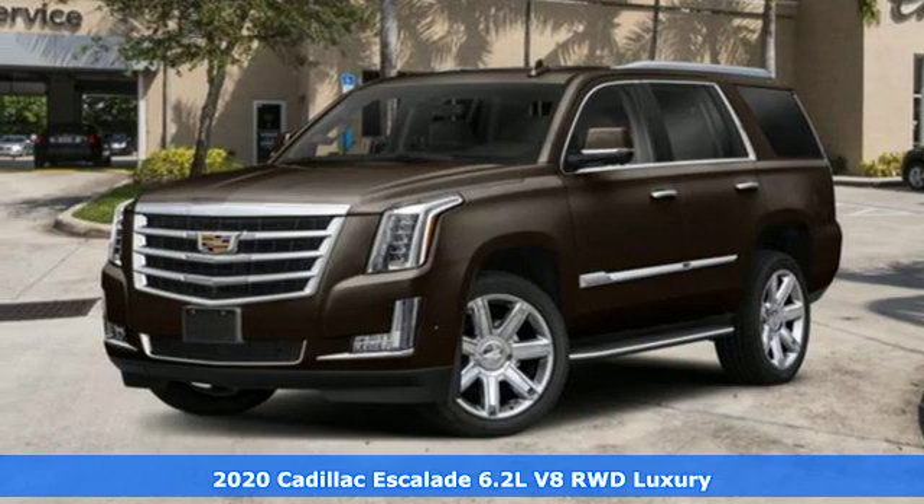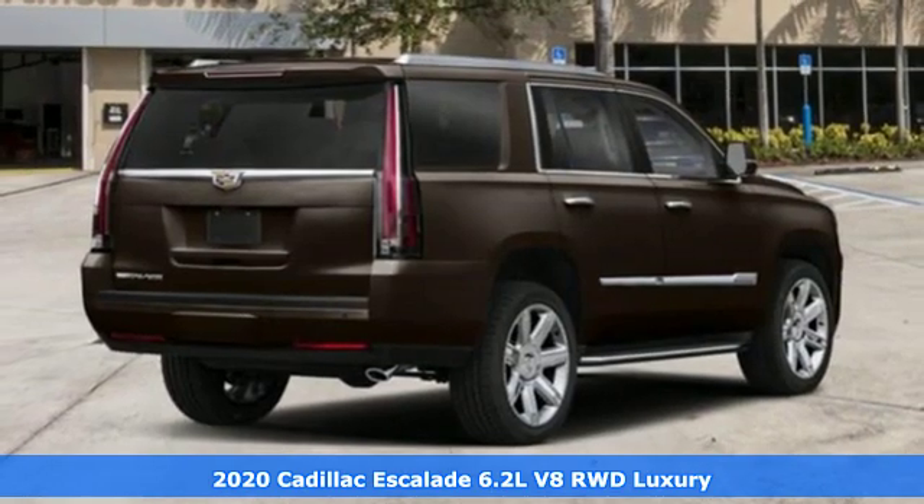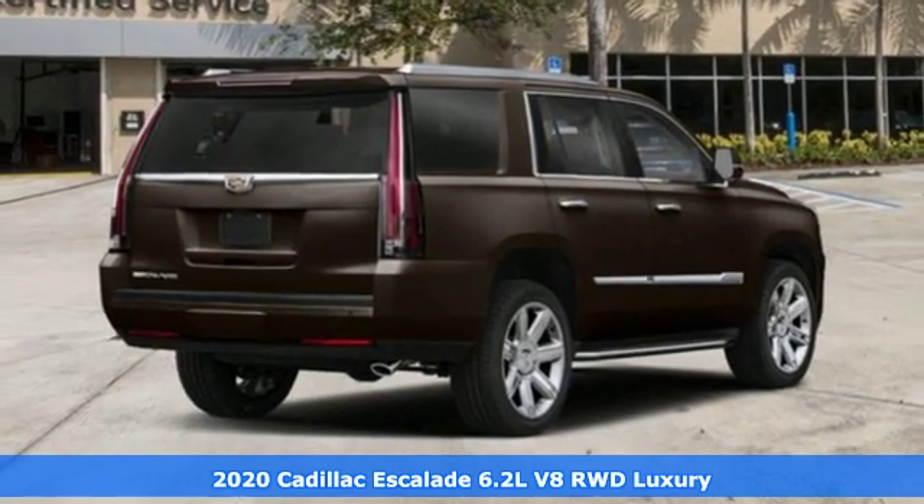Here's a new 2020 Cadillac Escalade. It's iconic and uncompromising and done on a grand scale.